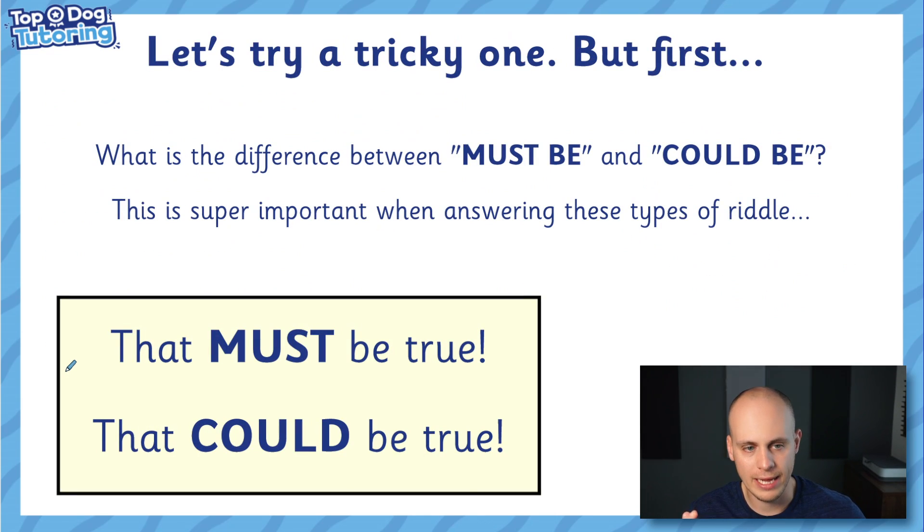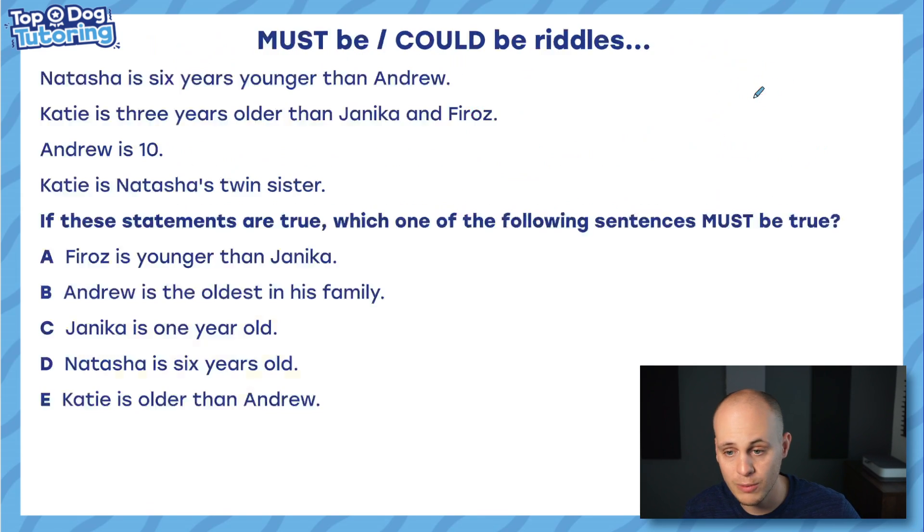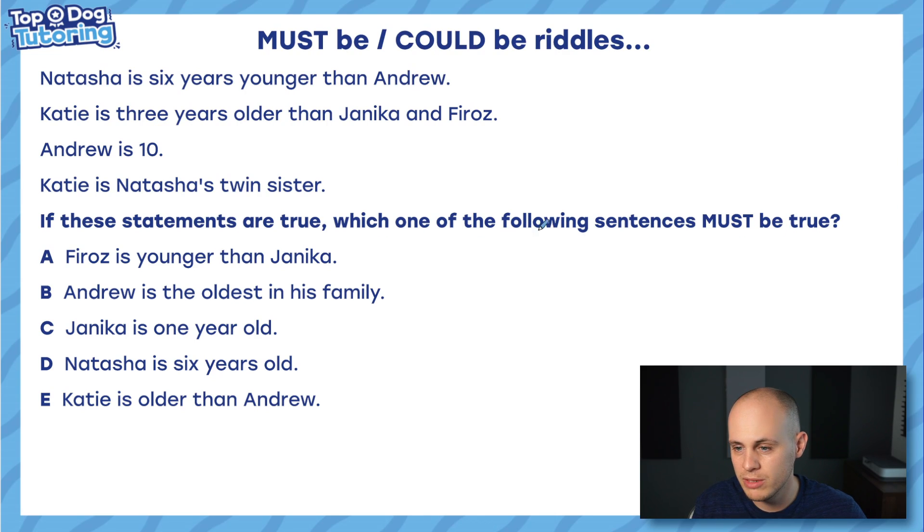Those riddles are fairly straightforward — they often ask who did the most, who did the least, that ordering-event sort of question. But there's another type of riddle that I find trickier, and I call them 'must be' and 'could be' riddles. We must understand the difference between these modal verbs: 'must be' means it can be proven to be true; 'could be' means we can't prove it — it might be true, but we can't prove it. When we are faced with a question asking which sentence must be true, that means one of these statements is provable. The others are either not true or could be true but we can't prove it, so they're not the answer.